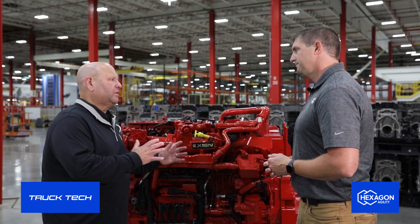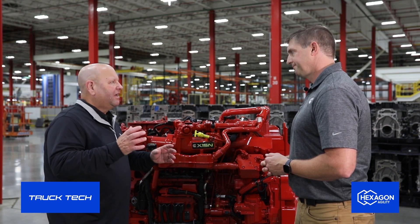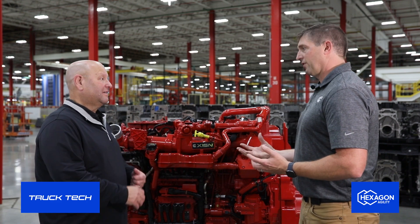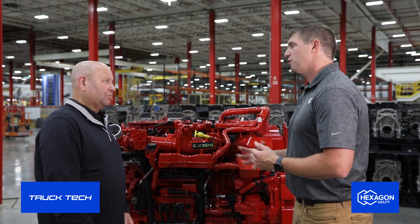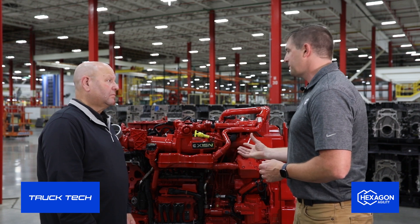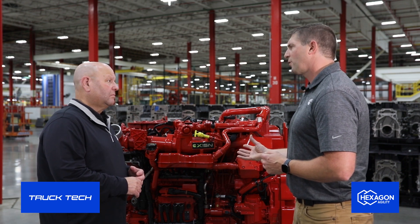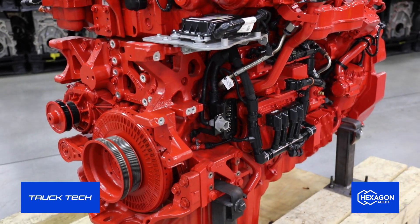Production started recently — regular production — building one to five engines a day right now. We have one OEM right now placing them into their vehicle, going into the PACCAR chassis. In a little while, other OEMs will be adopting this exact same engine. Today we're building about one to five a shift. In the future, I'd expect this to be somewhere around where our ISX-12 natural gas is, which can be anywhere between 20 to 40 a shift.